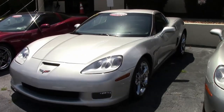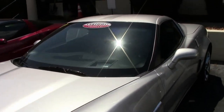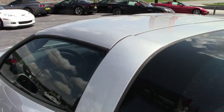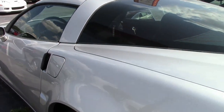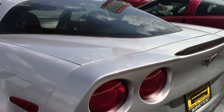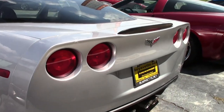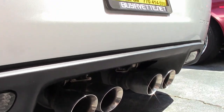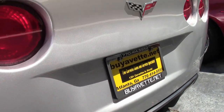Factory features on this car include the $4,205 3LT Preferred Equipment Group, which includes heads-up display, memory package, tilt-and-tele, dual-power heated sports seats, universal garage door transmitter, Bluetooth package, Bose CD, XM, and MP3 stereo with front input and steering wheel controls.